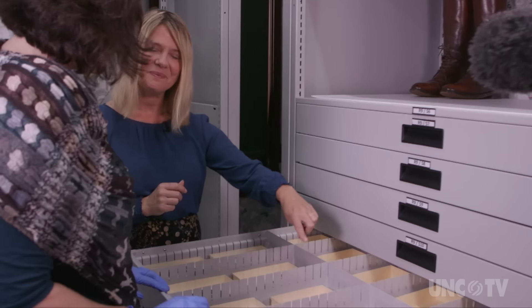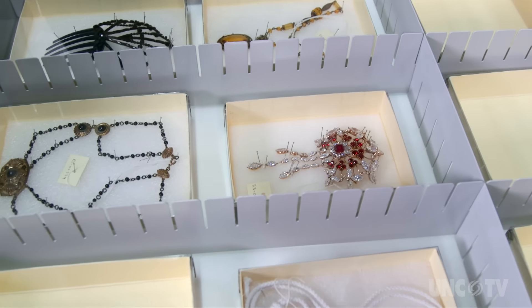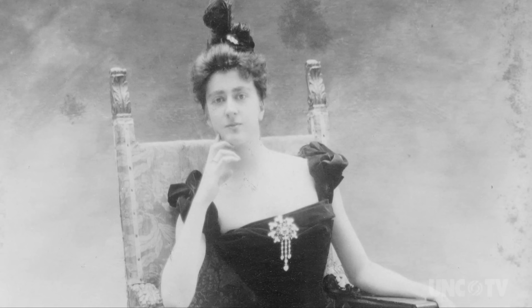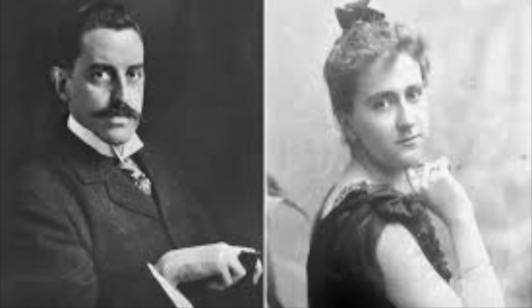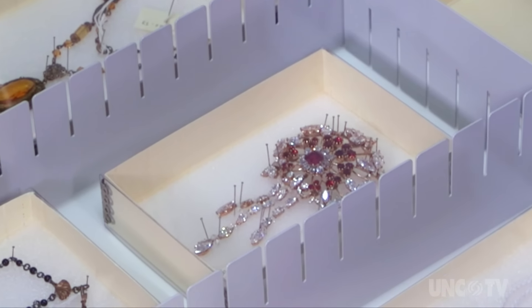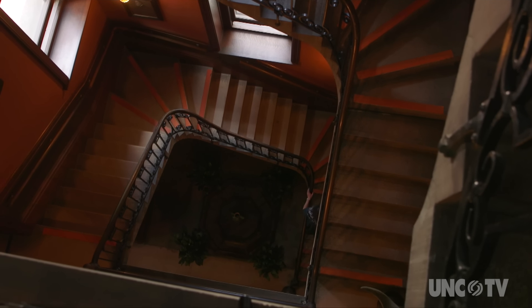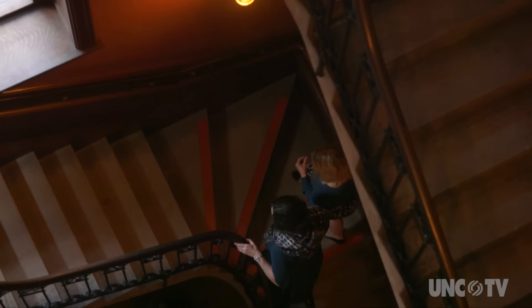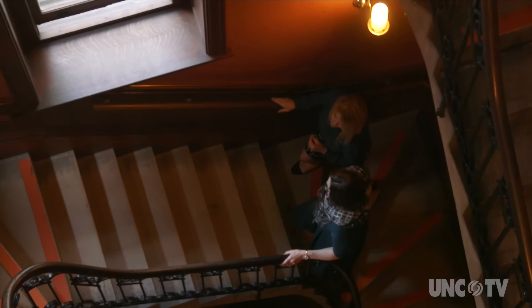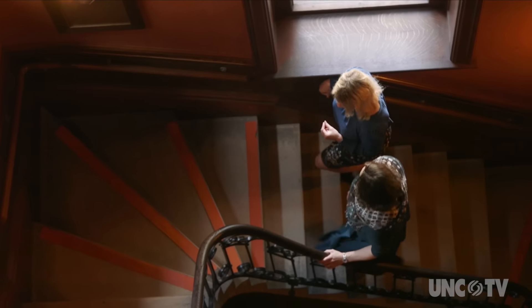That is a replica of a brooch that George Vanderbilt had created for his wife Edith as a wedding gift in 1898. We reproduced that. This staircase is unique — it's beautiful. This open-air stairwell leads to the bachelor's wing of the house where the single male guests would have stayed.